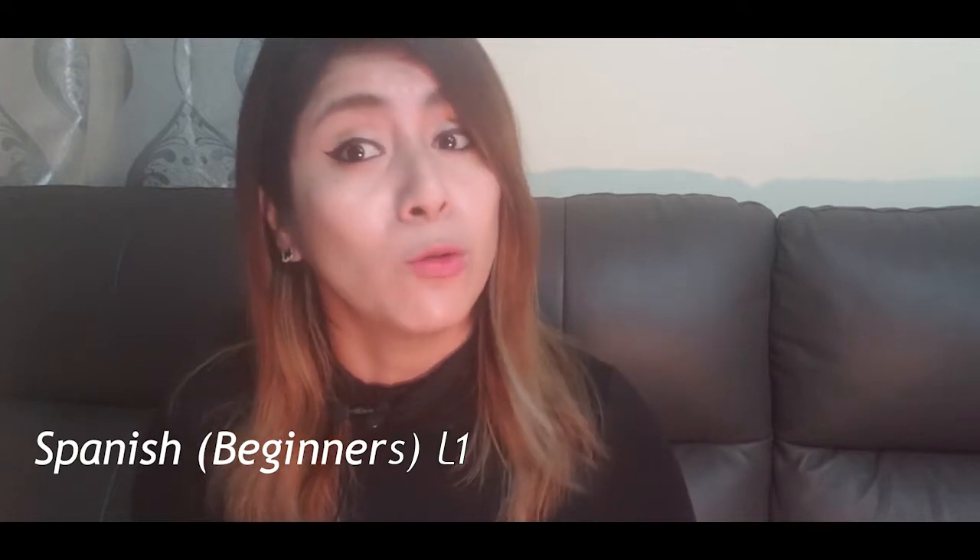Hola! Welcome to our mini lesson videos. Today we're going to learn how to introduce ourselves in Spanish. In our Spanish course level 1, you can also explore cultural aspects, which is important when we are learning a foreign language.